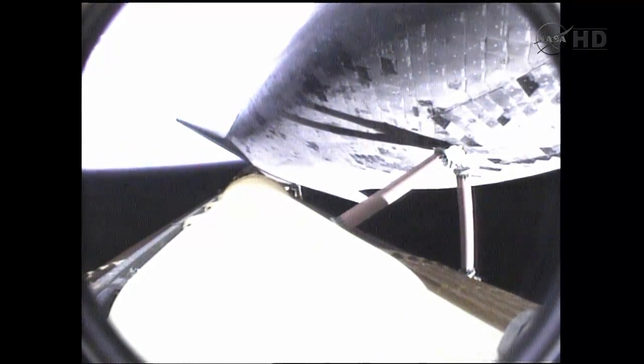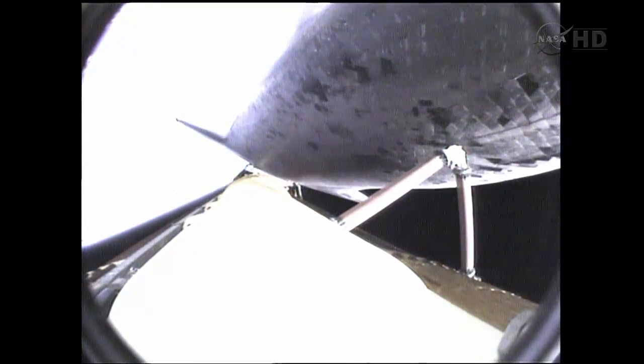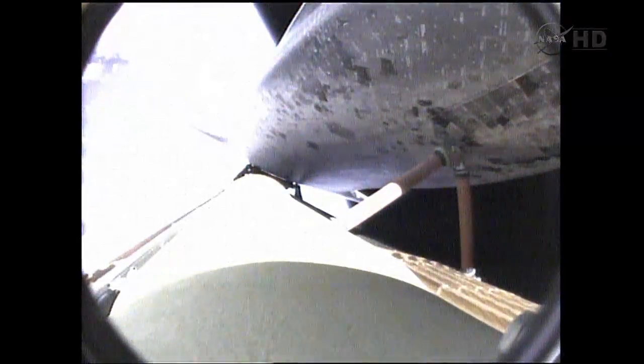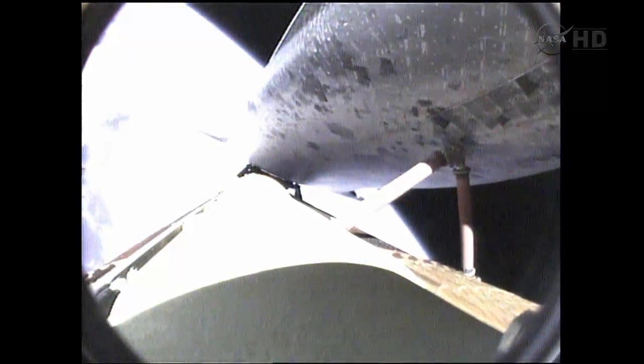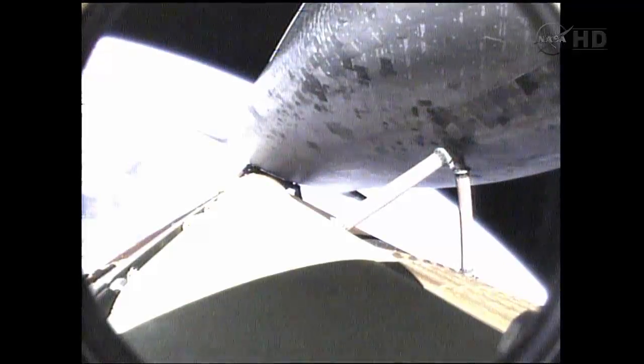Five minutes, 50 seconds into the flight. Endeavour, press to MECO, single engine Zaragoza 104. Roger, press to MECO, single engine Zaragoza 104. Endeavour can reach a safe orbit on two engines now. The guidance system is controlling the engines to roll Endeavour to a heads-up position to optimize air-to-ground communications through the satellite network.